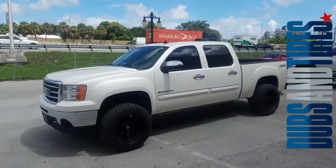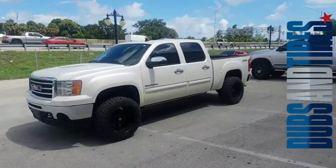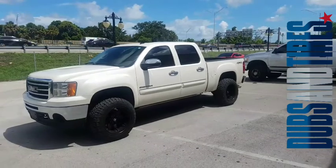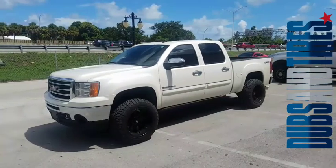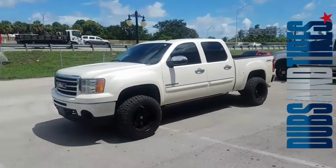This is your boy KB from Dublin Tires TV at dublintires.com — tires, wheels, and more shipped to your door. Find us online at dublintires.com or call us at 877-544-8473. If you're watching this on YouTube, be sure to hit the subscribe button. Follow us on Instagram at Dublin Tires, Snapchat at Dublin Tires 305.